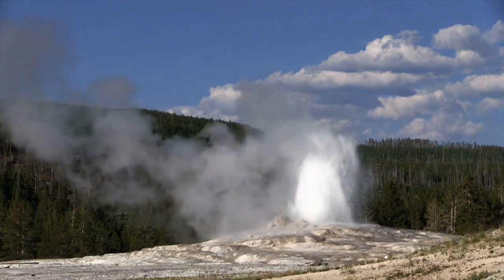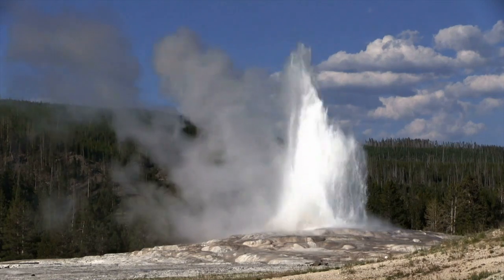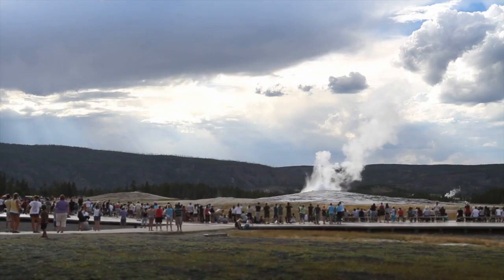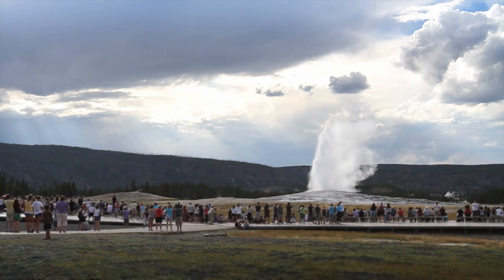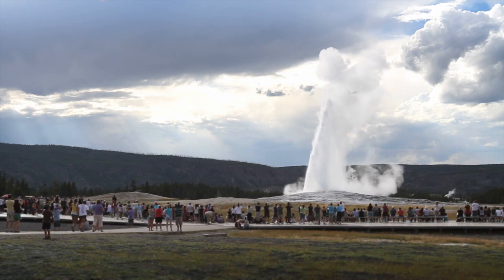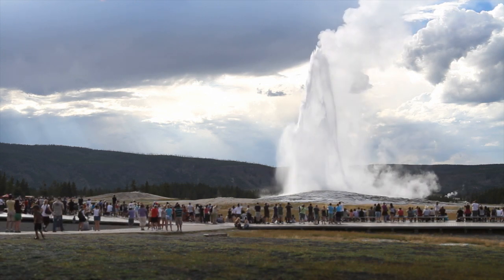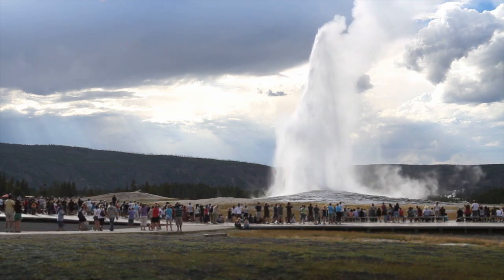Old Faithful is a geyser that has earned its name because you can always predict when it's going to erupt again, and it won't disappoint. You have to stand at a distance to watch Old Faithful in action, because you're watching 5,000 gallons of blistering, hot, boiling water shooting straight up into the air. Each eruption lasts anywhere from 2 to 5 minutes and is a once-in-a-lifetime experience to behold.